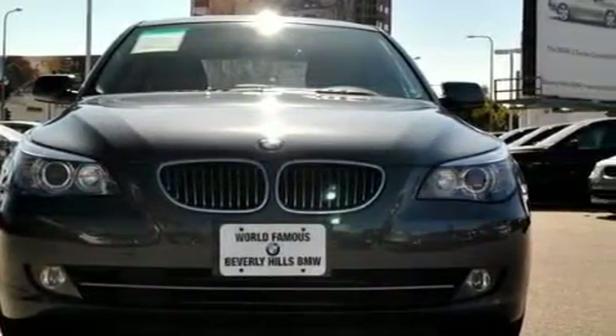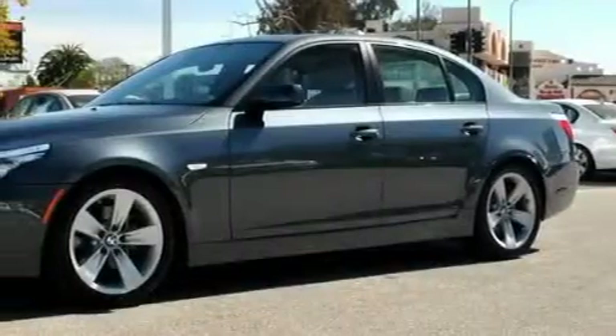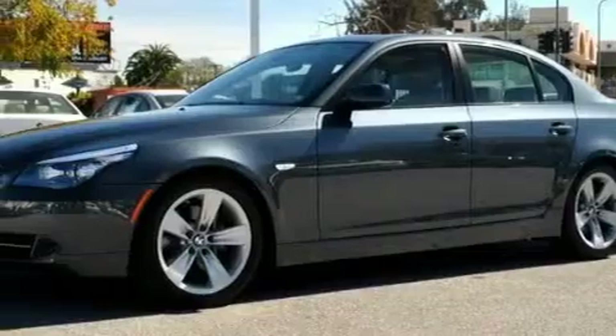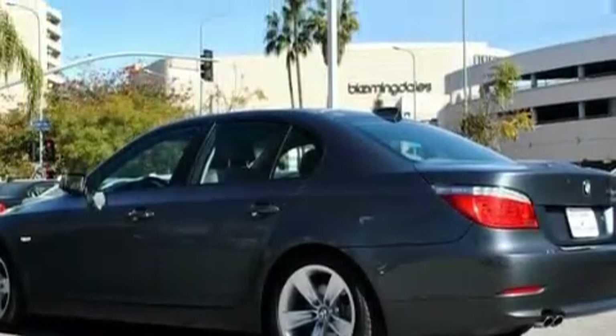Complementing this BMW's contemporary styling is a stunning array of desirable features which include memory seat controls, a moonroof, a 10-speaker audio system, an online information system, a low-tire pressure indicator, and dual airbags.